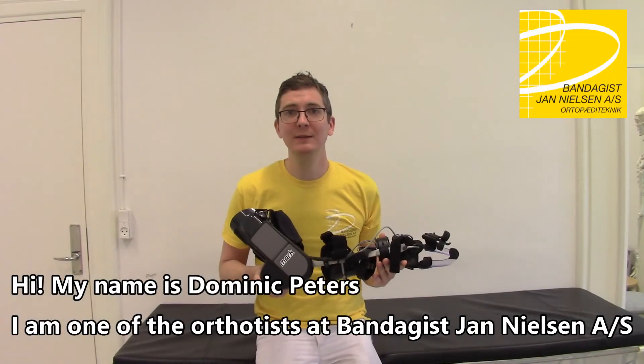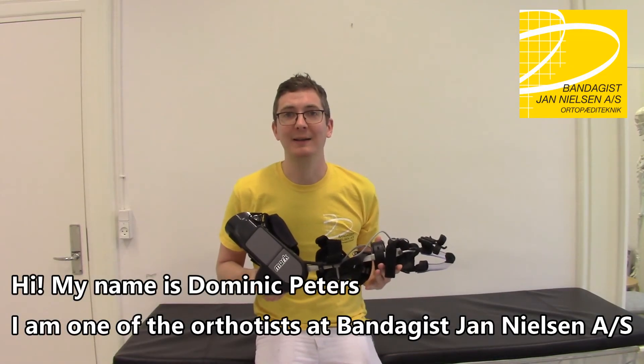Hi, my name is Dominic Peters. I'm one of the orthotists at Bandagist Nielsen.